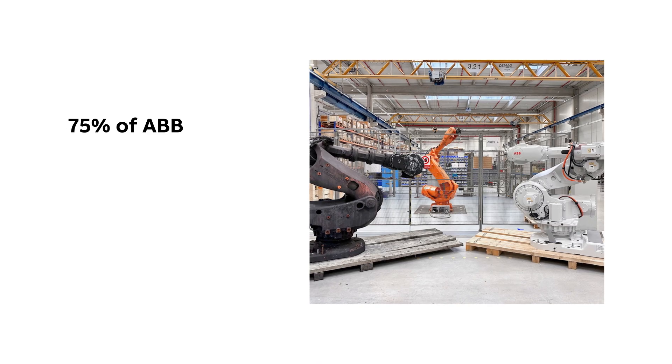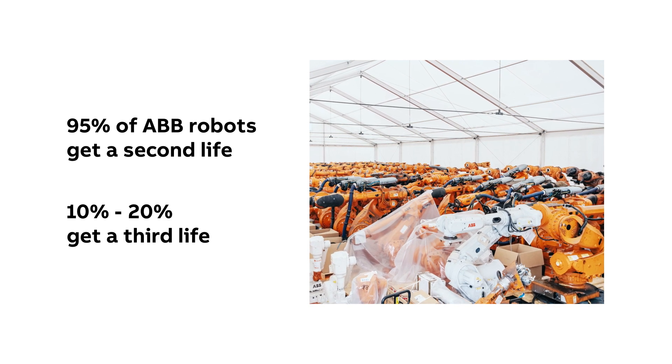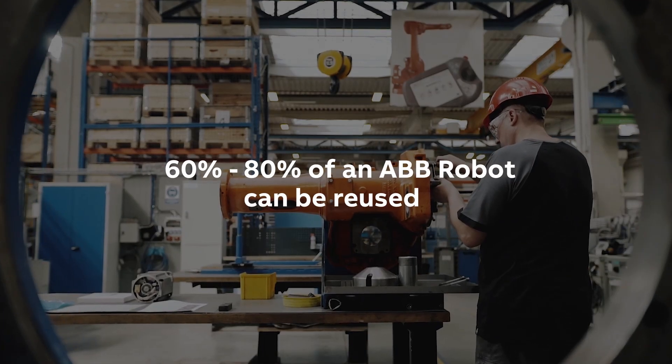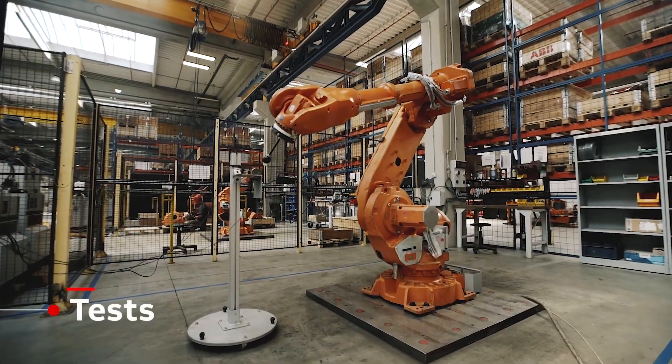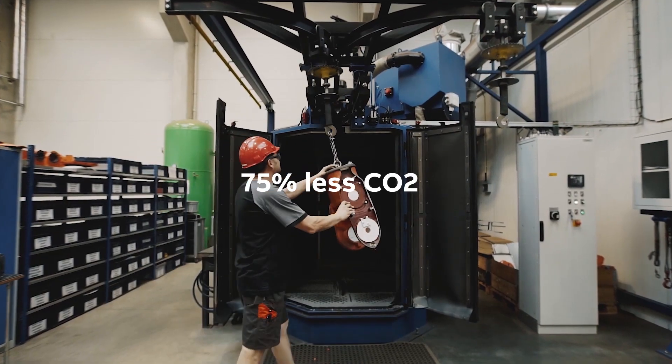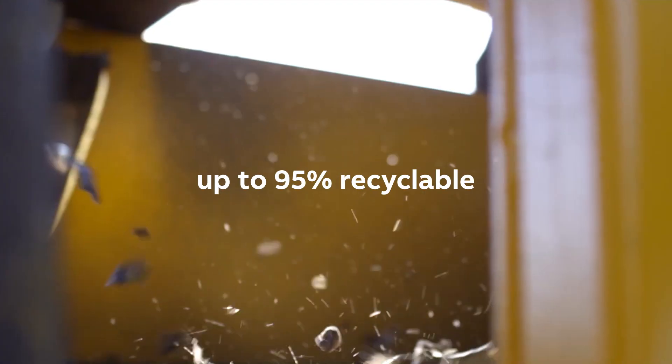Nearly all our robots used in automotive manufacturing get a second life. 10–20% even get a third. Between 60–80% of an ABB robot can be reused after the end of its life as components for a second life robot or can go into our refurbished spare parts storage. Refurbishing a robot produces 75% less CO2 than producing a new one. And even when refurbishment is not possible, our robots are often up to 95% recyclable.